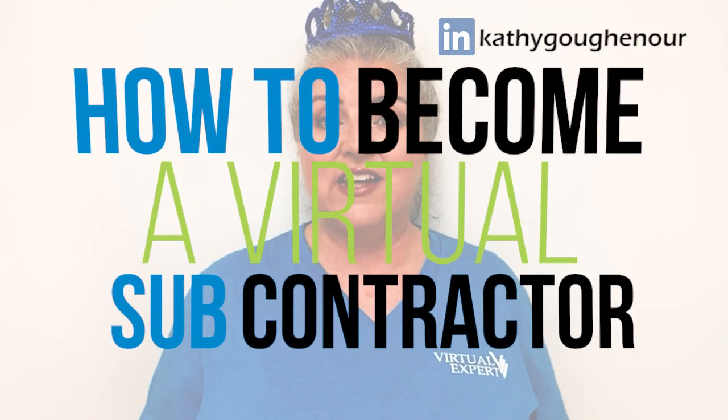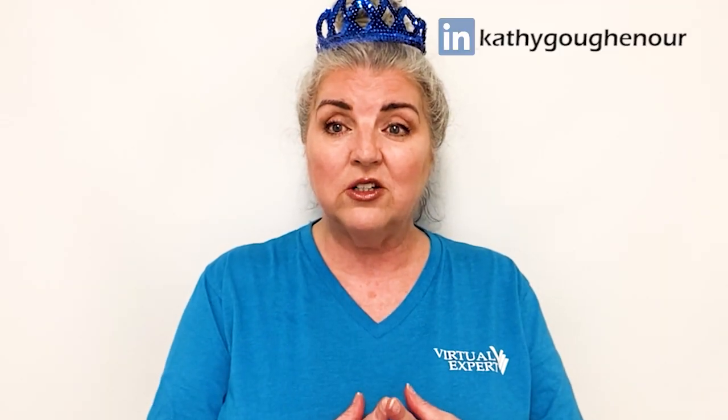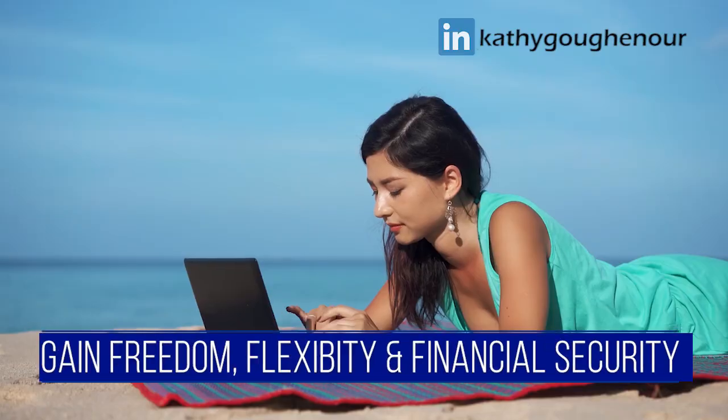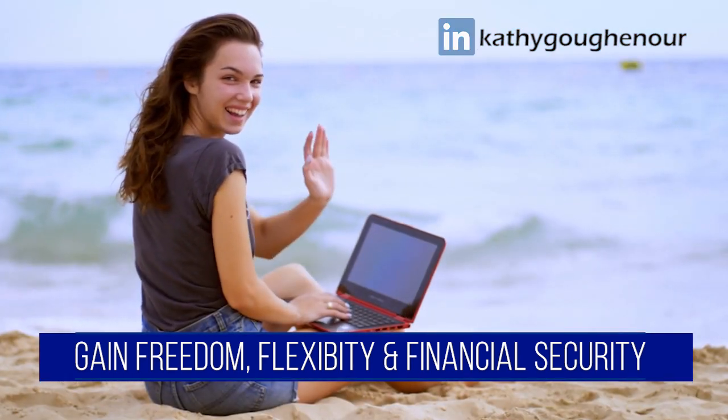So how do you get work as a VA subcontractor? I'm going to share my top three recommendations with you in this video. Hi, I'm Kathy Guggenauer, your business coach and trainer exclusively for virtual experts. I've helped hundreds of women just like you achieve their dreams of working from home as well-paid virtual experts. On my YouTube channel, I'll show you how to create a virtual expert career and gain the freedom, flexibility, and financial security you desire and deserve.